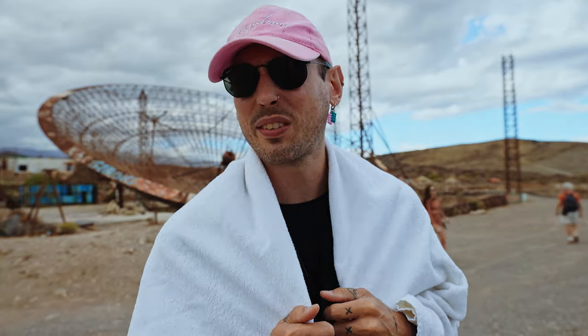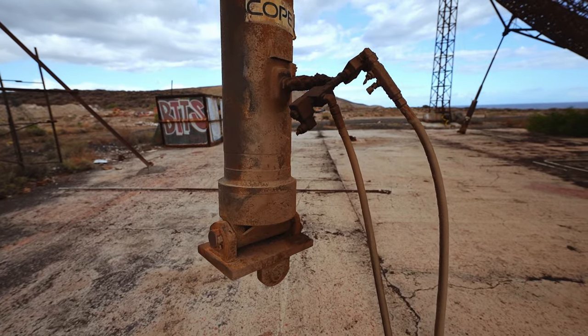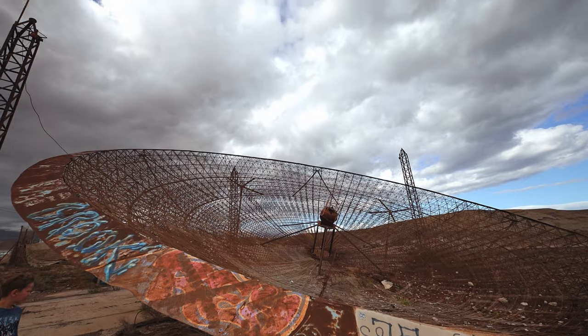Josh knows the history of this place. They went to build it in 2018 — it was supposed to be a power plant. This dish was going to have a bunch of mirrors on it to collect solar energy, direct it to the middle, and create power. But the problem is they used some sort of methane or gas. The village down there wasn't having it, so they defunded the place, stopped building it, and it went down in 2019. So here we are.